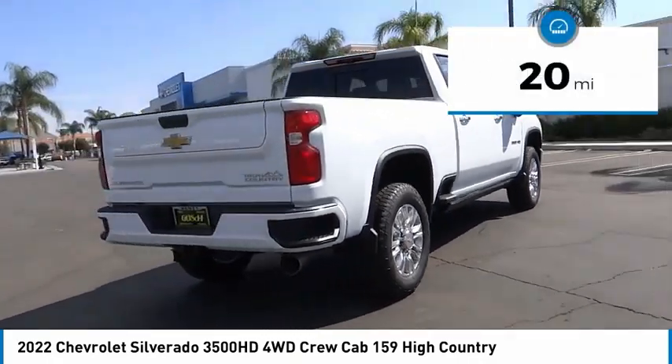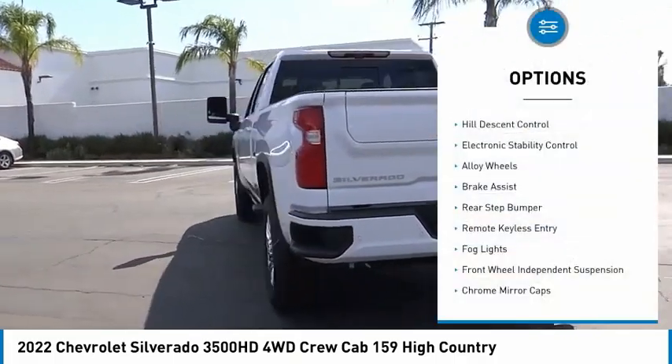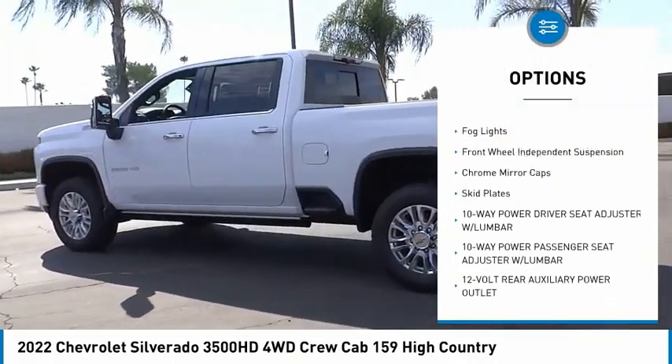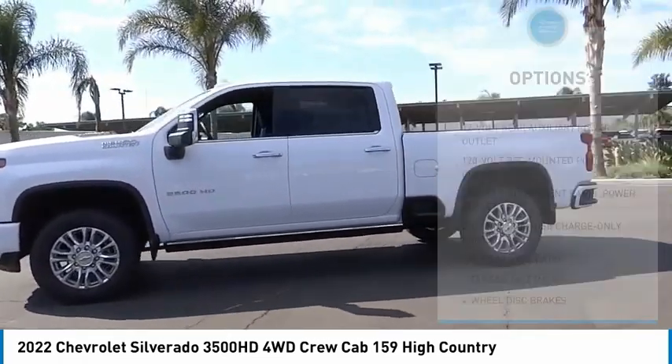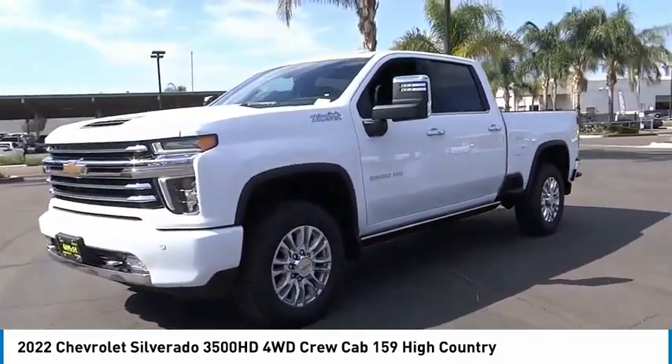This vehicle has less than 100 miles. Here are some of this vehicle's great options: hill descent control, electronic stability control, alloy wheels, brake assist, rear step bumper, remote keyless entry, fog lights, front wheel independent suspension, chrome mirror caps, and skid plates.